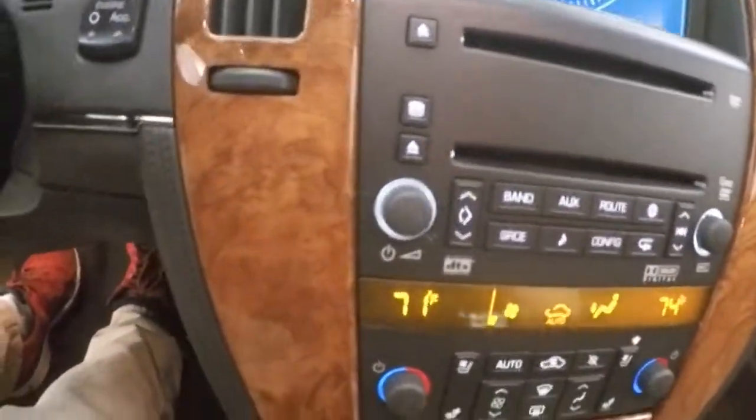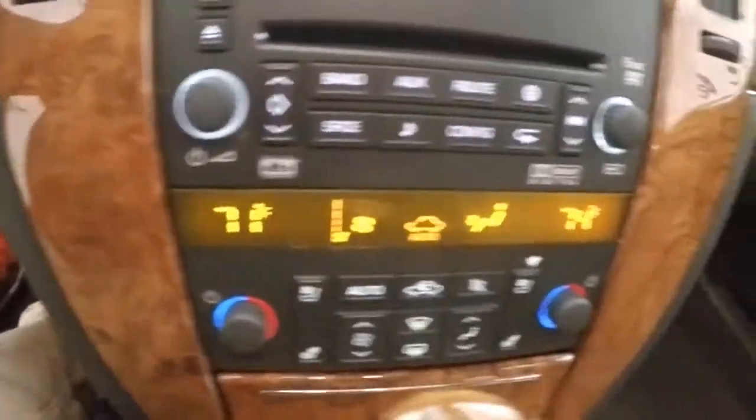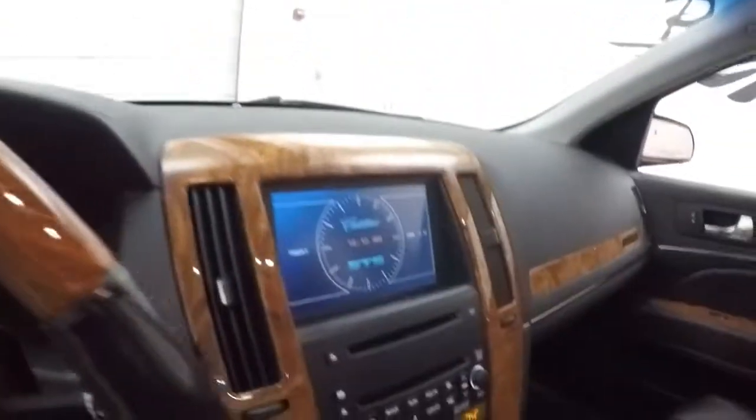Here's your stereo, DVD player, as well as your 6-disc CD changer. Dual climate control, heated seats, and cooled seats. Power sunroof.